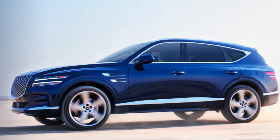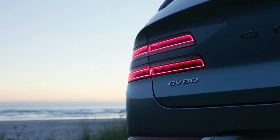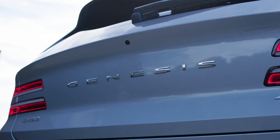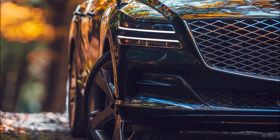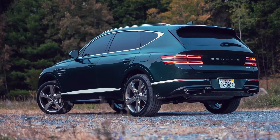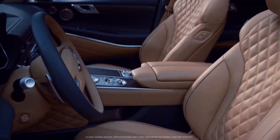So what are the changes in the Genesis GV80 in 2021? Starting with the looks, the GV80 does an excellent job — the quad LED headlights and taillights provide a refreshing yet elegant lighting. The body is longer and more muscular, chrome accents stretch from front to back, 19-inch wheels are standard, and 20- and 22-inch wheels are available on higher trim levels.